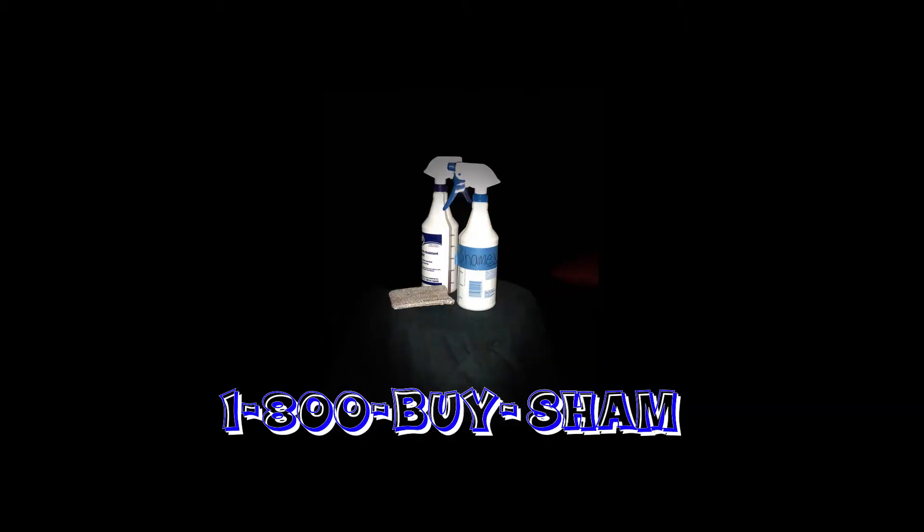And if you call now, we'll tell you the first 100 callers to get a free sponge. That is 1-800-BUY-SHAM.